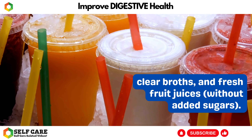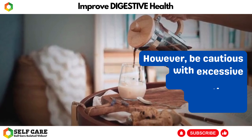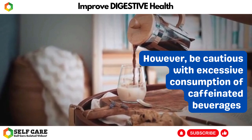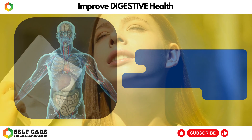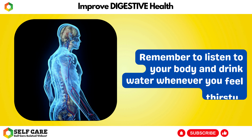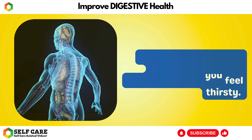In addition to water, you can also hydrate your body with other fluids like herbal teas, clear broths, and fresh fruit juices without added sugars. However, be cautious with excessive consumption of caffeinated beverages and carbonated drinks, as they may have a dehydrating effect.